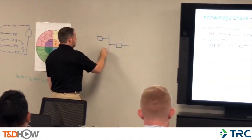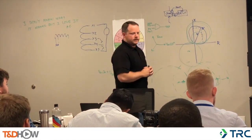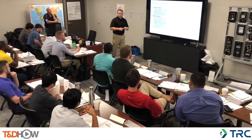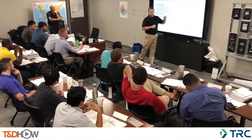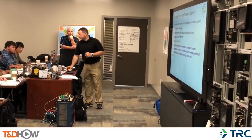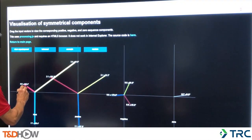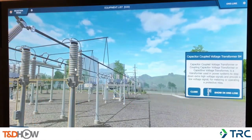In addition to our protection controls training lab, TRC has developed a series of courses called the TRC Power Academy. These courses are designed for our new hires and new testing and commissioning personnel. They include courses like safety, human performance, protection controls, power fundamentals, relay testing, outage and energization planning, and others. They're designed to provide a good foundation for new testing and commissioning personnel before they go out into substations in more secure environments.